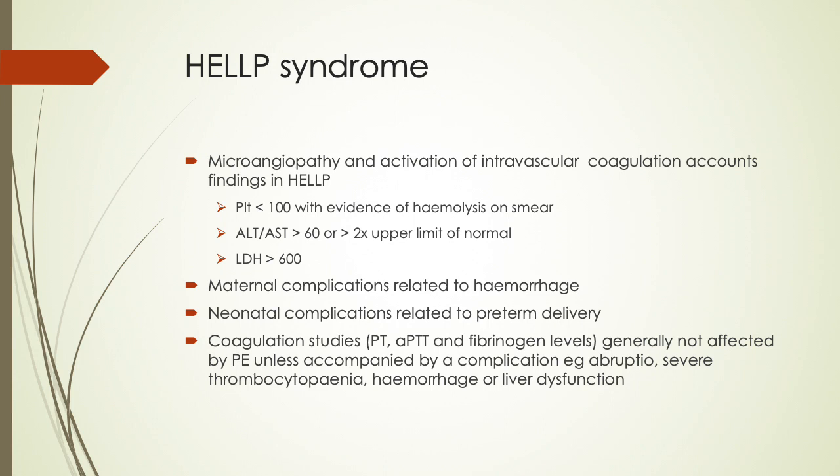Microangiopathy and activation of intravascular coagulation account for HELLP findings, which include platelets less than 100 with evidence of hemolysis on smear, ALT or AST more than 60 or more than twice the upper limit of normal, and LDH more than 600. Maternal complications are often related to hemorrhage and neonatal complications to preterm delivery. Coagulation studies are generally not affected by preeclampsia unless accompanied by complications such as abruption, severe thrombocytopenia, hemorrhage, or liver dysfunction.